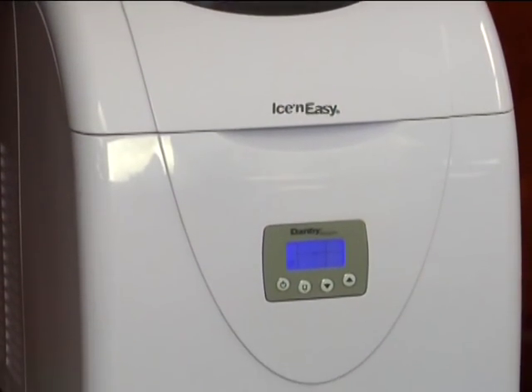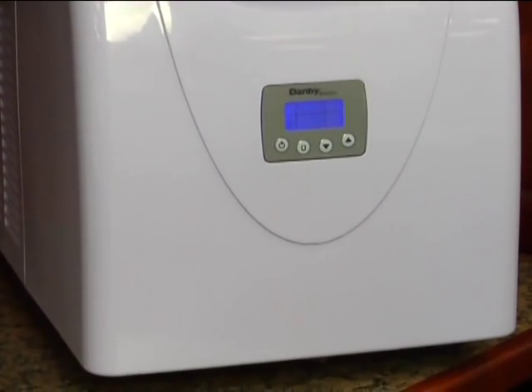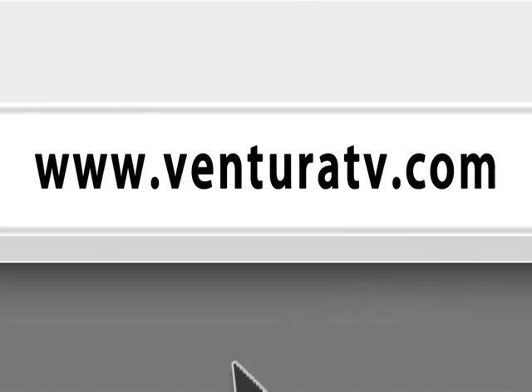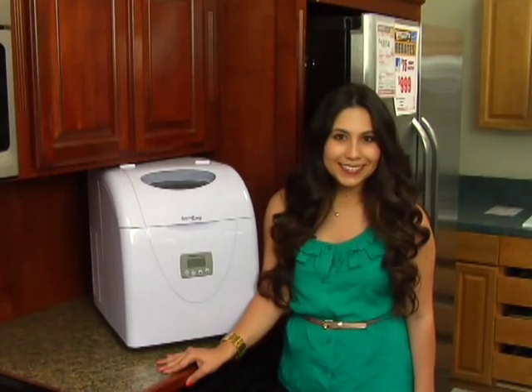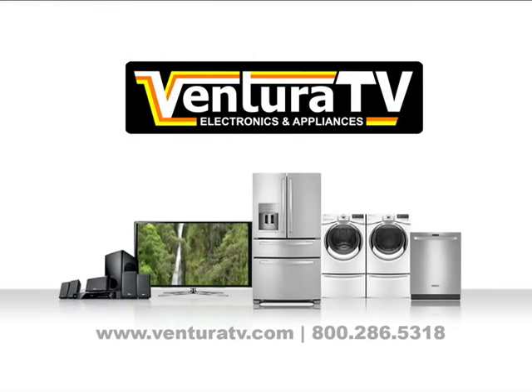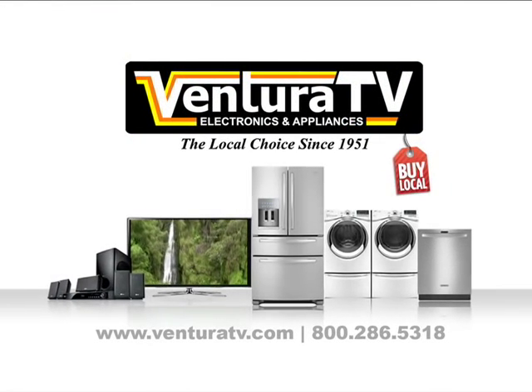Home Depot has the same ice maker, but they only sell it online. So make sure to come into Ventura TV at our one and only location on Ventura Avenue between First and Cedar, or visit us online at VenturaTV.com to jumpstart your summer. Since 1951, Ventura TV Appliance Center — we're working hard to be your place.